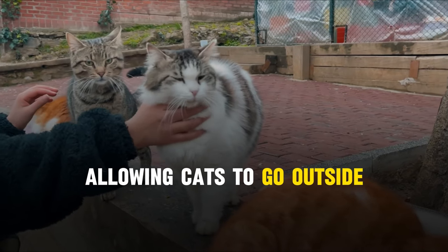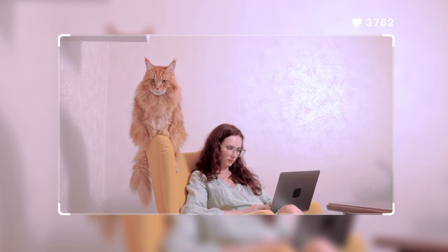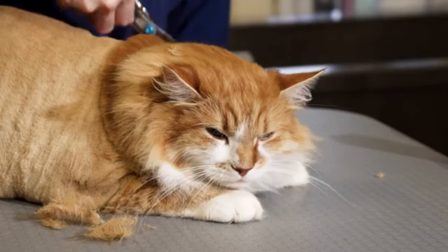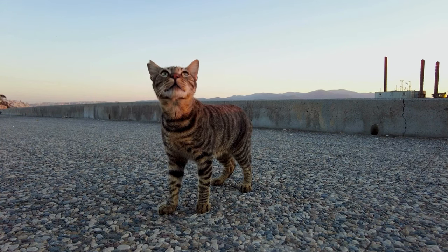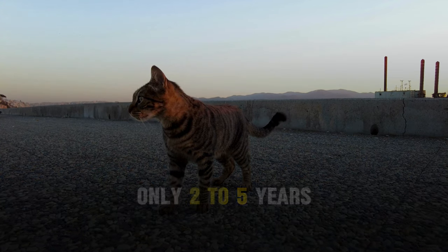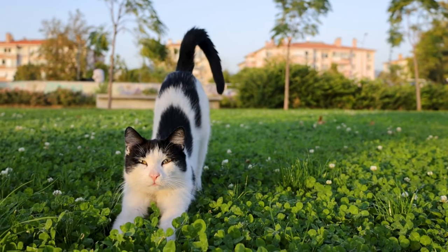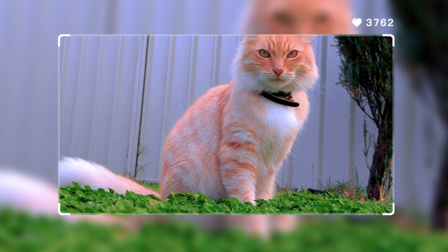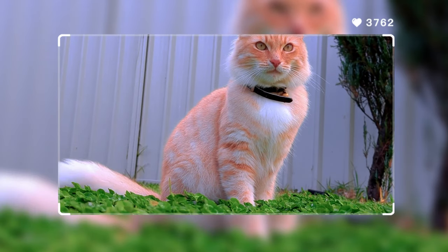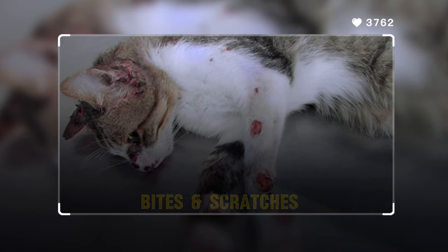Number 4: Allowing cats to go outside whenever they want. Did you know that indoor cats tend to live significantly longer than their outdoor counterparts? Indoor cats can live to be 15 or even 20 years old, whereas outdoor cats have an average life expectancy of only 2 to 5 years. Cats with free access to the outdoors are exposed to a myriad of dangers, including traffic accidents, fights with other animals, diseases transmitted through bites or scratches, and even cruelty from individuals who dislike cats.